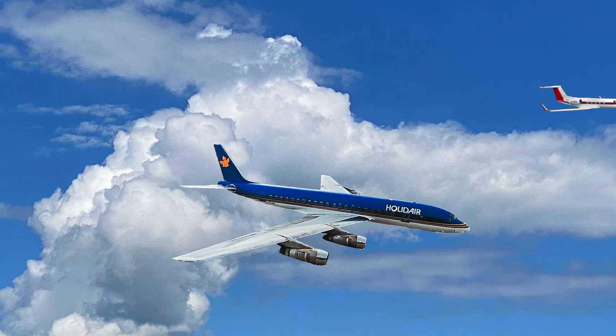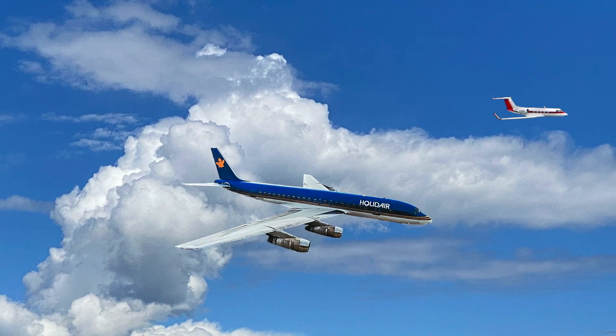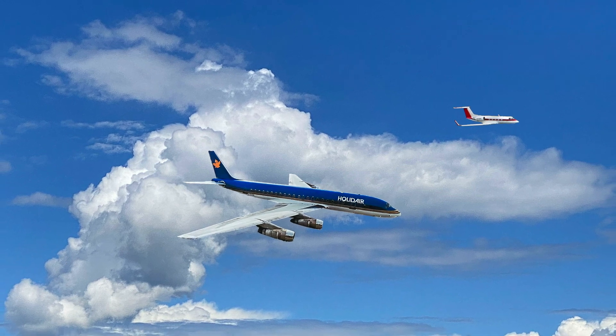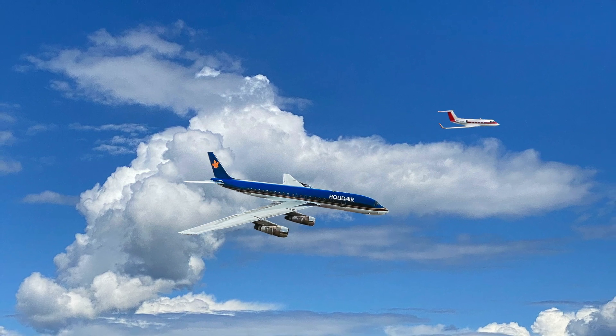I asked the CEO what his plans were for the images. He said he wanted to use the photos for their brochures on board the aircraft, to give to clients, and for future advertising. I told him I had a better way of doing it and explained briefly what my plan was.